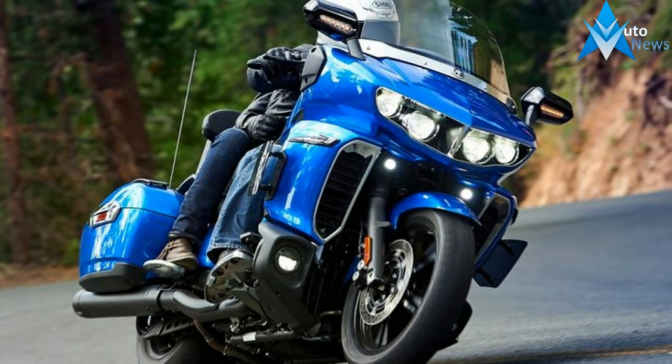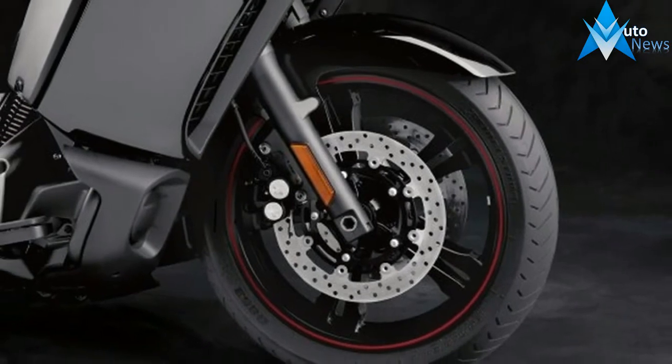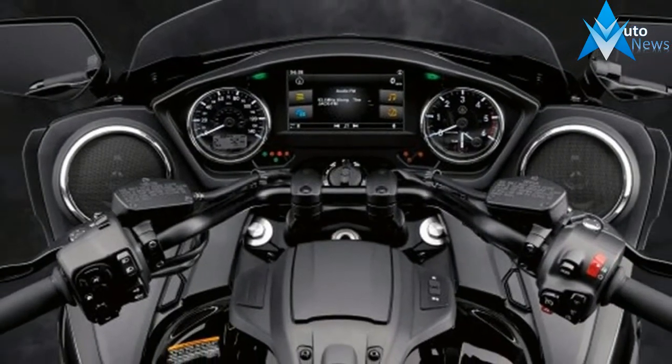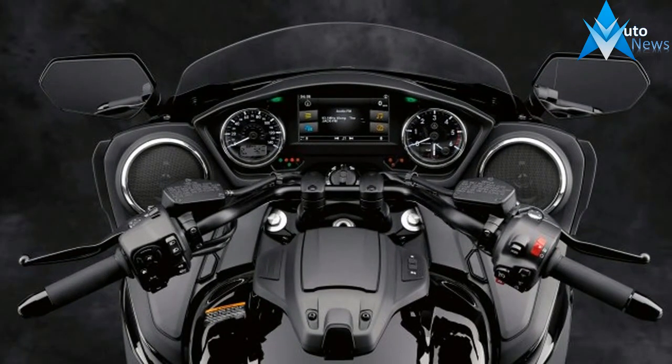The Starluder shares the same engine, frame, suspension, wheels, brakes, and mostly everything with its Venture stablemate. That means the same grunty air-cooled 1,854cc V-twin engine.